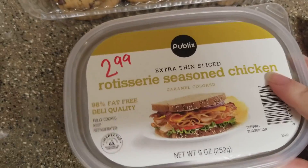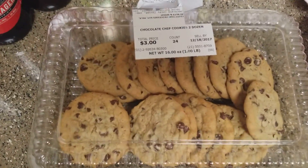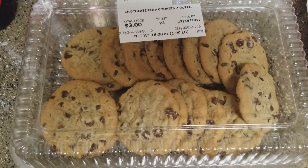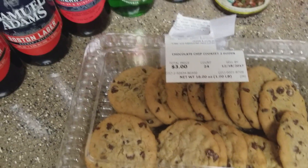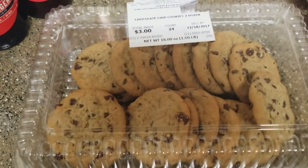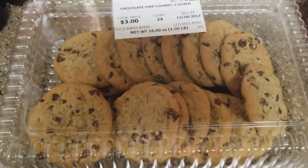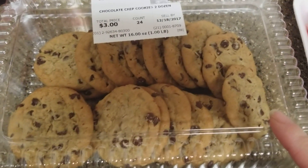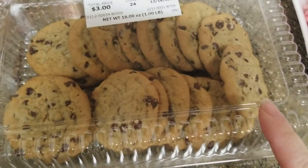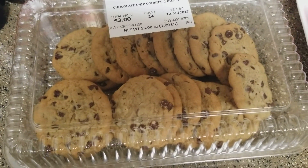Picked up some rotisserie seasoned chicken, extra thin sliced — we put those on wraps a lot, $2.99. Tyler couldn't resist three-dollar chocolate chip cookies — they are pretty good. We picked up some Lily's chocolate chips at Whole Foods, so I'm going to try almond flour and coconut flour to make my own keto chocolate chip cookies and compare them to these.